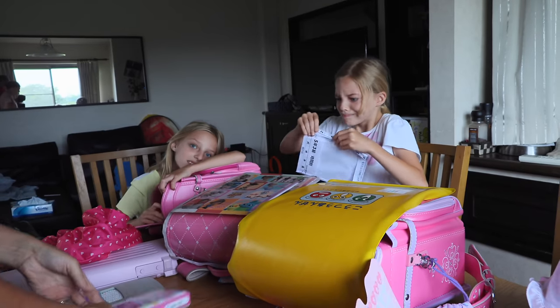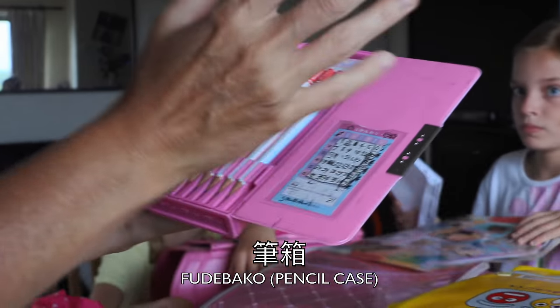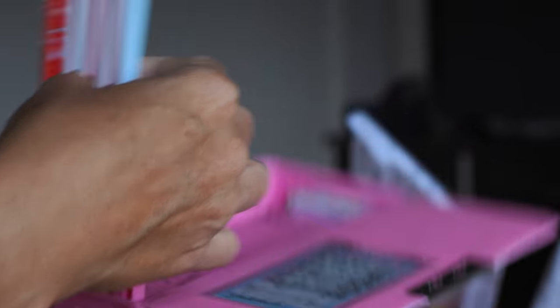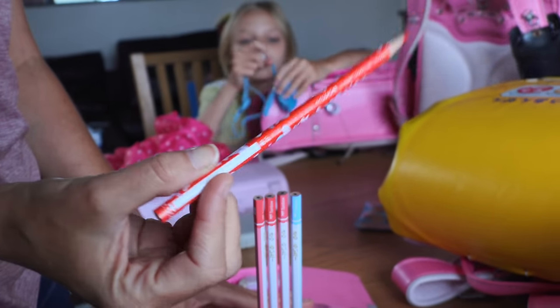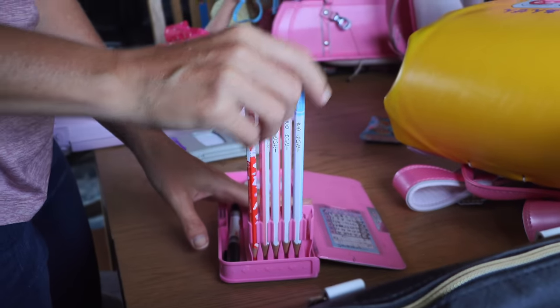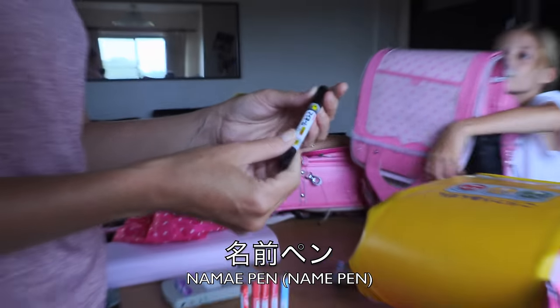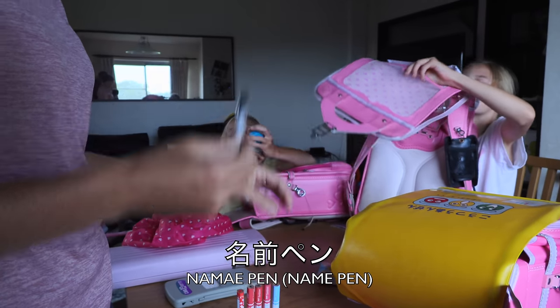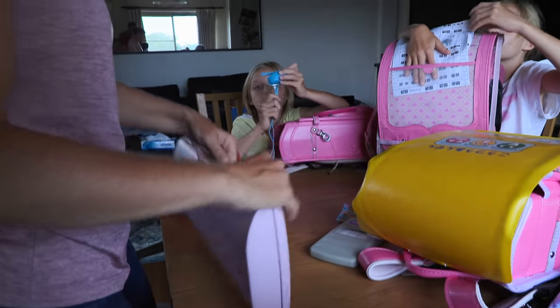One thing they always have to take is their fudebako, which holds their pencils — so cute, I wish I had these when I was a kid. They always have to take a red pencil because they do a lot of self-correcting — the teacher says correct your own work. They also have regular black pencils, a Namaia permanent marker, and an eraser.